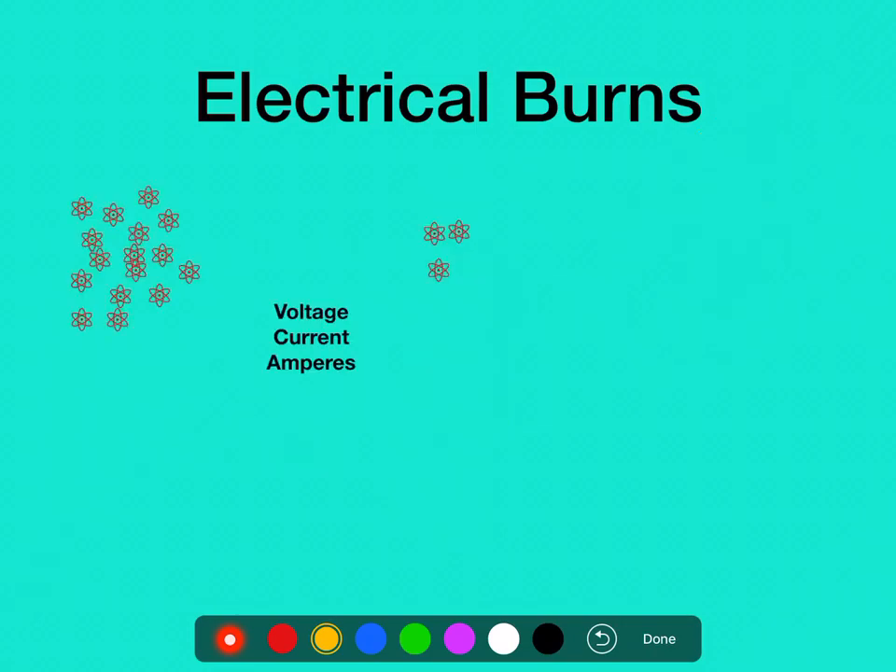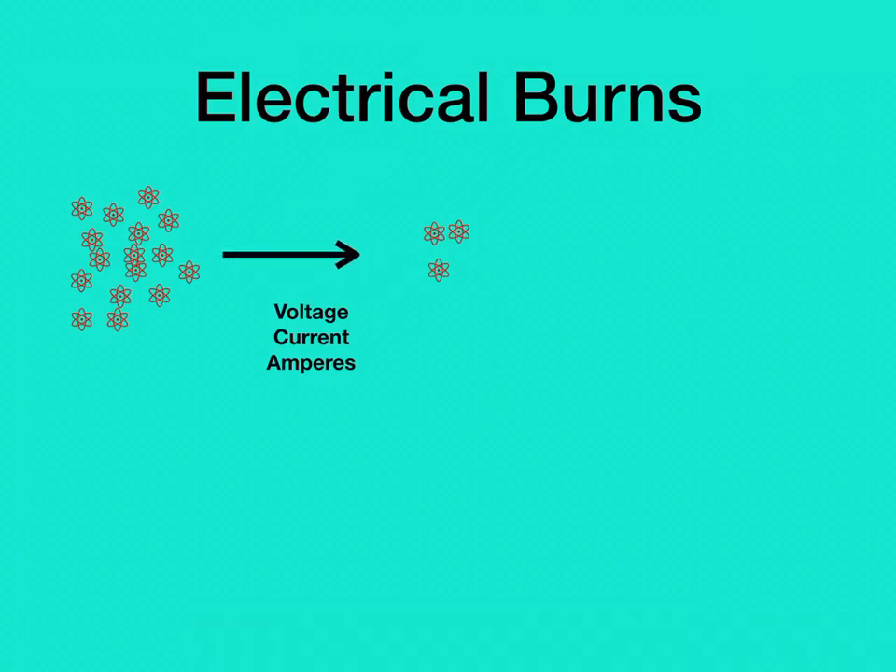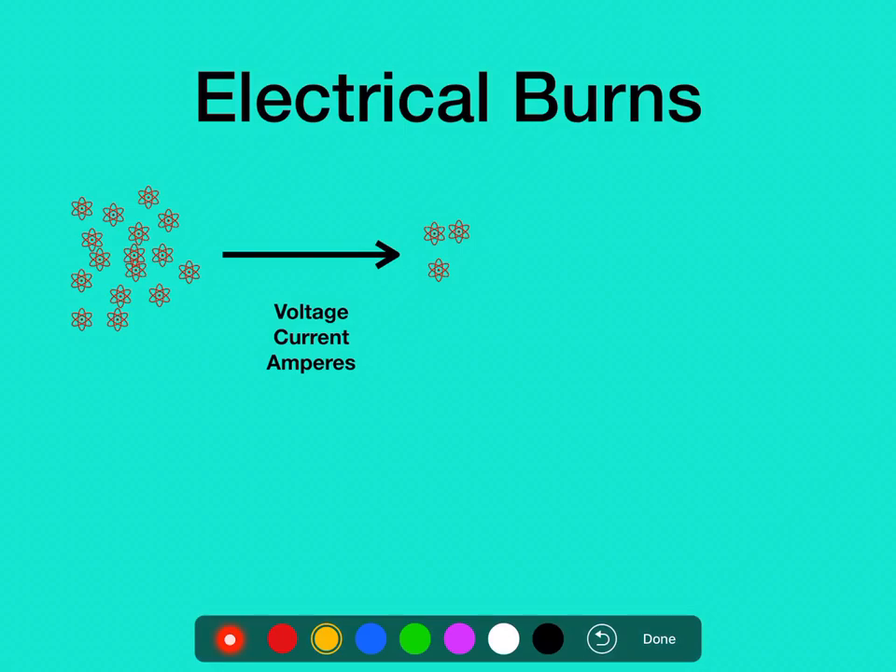A few terms to understand with electrical burns. Voltage is the amount of electrons flowing from one area to another. They always flow from an area of high concentration to low concentration, and the greater the difference between those two is called the voltage. How fast they go from one side to the other is the current, and we measure that in a term called amps or amperes.